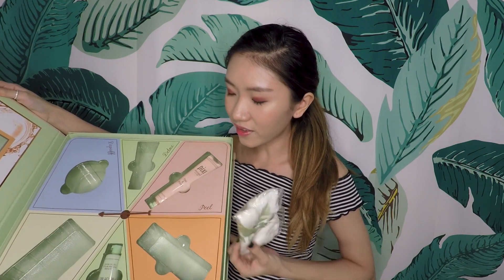This next item doesn't have any words on it because it's a cloth, very nicely packaged. There's no description — it's really soft, like a muslin cloth. Some masks recommend that after the mud mask dries, you wet this with warm water and use it to rub off the mask. I'm just too lazy for that, but I do use this kind of cloth for cleaning my face, so it will definitely come in handy.